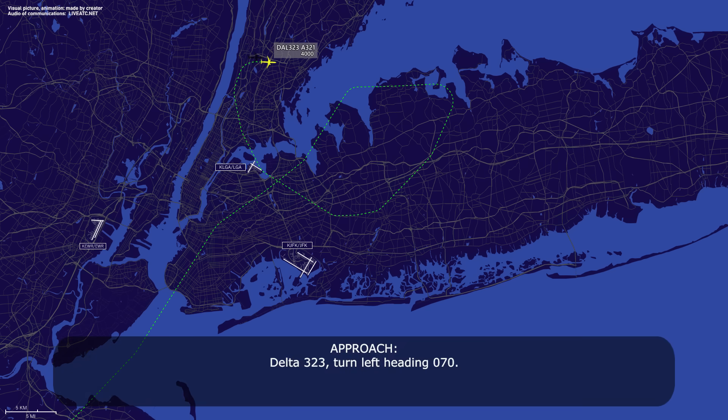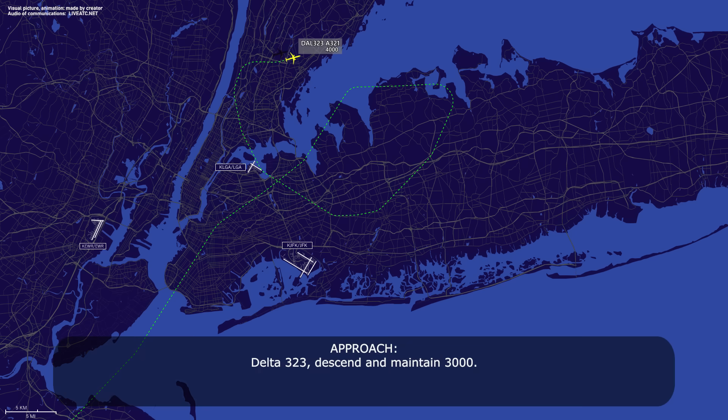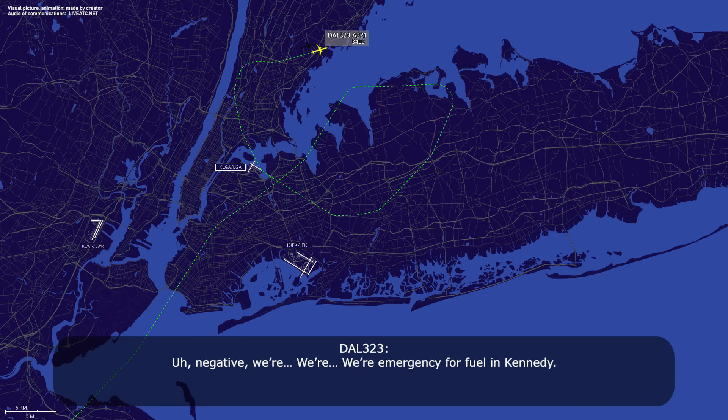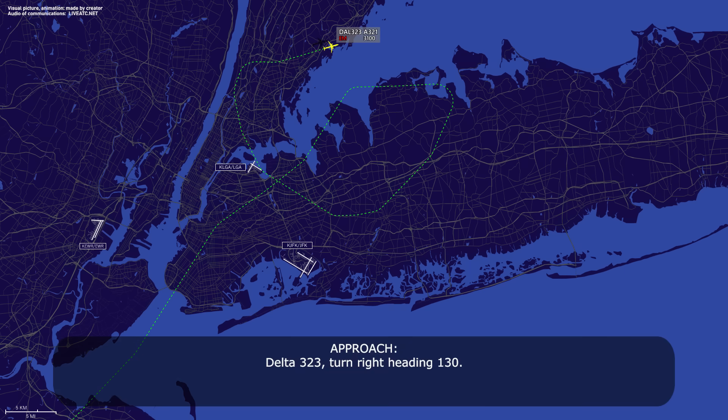Delta 323, turn left heading 070. 070, Delta 323. Delta 323, descend and maintain 3,000. Leaving 4 for 3, Delta 323. Delta 323, we can try to sequence you in now, but you're still going to be number 7 — base for about a 15-mile final. Negative, we're emergency for fuel to Kennedy. Emergency, roger, Delta 323, understood.